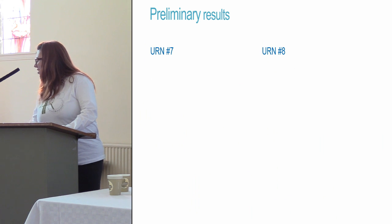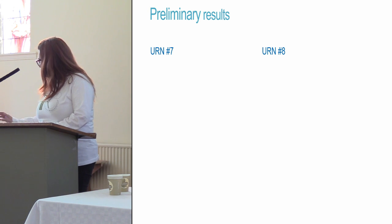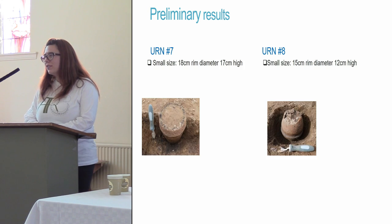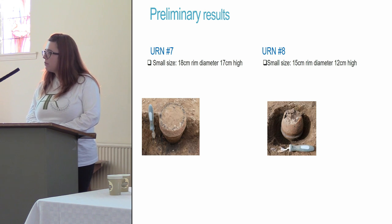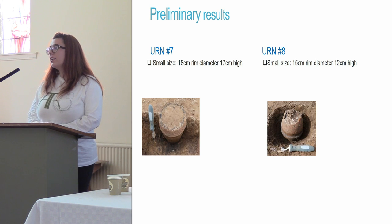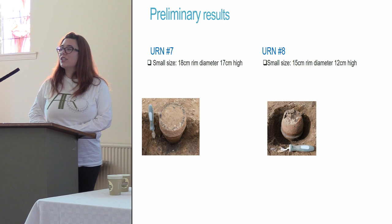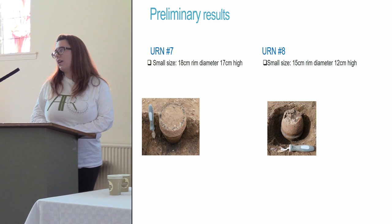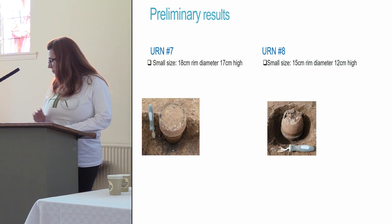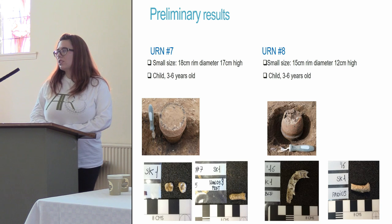Two very interesting cases are urns 7 and 8. They are very similar — the same type of urn with the same type of decoration. The only difference is that urn 7 was found in an upright position whereas urn 8, like most of them, was in an inverted position. Otherwise they are very similar, both containing children.